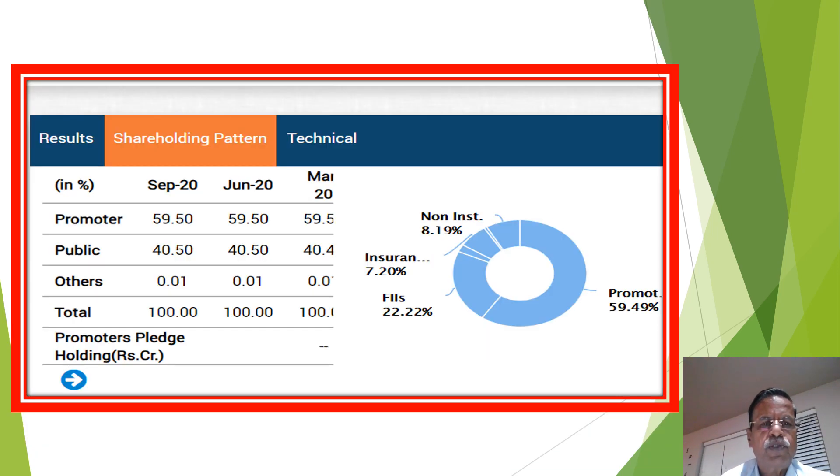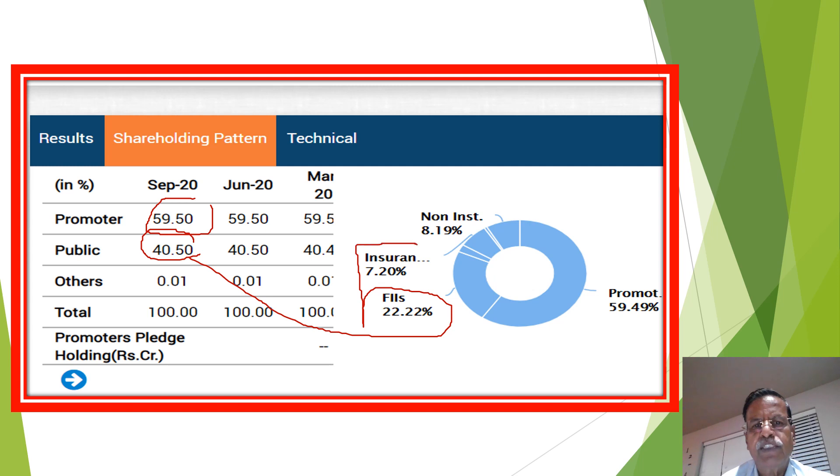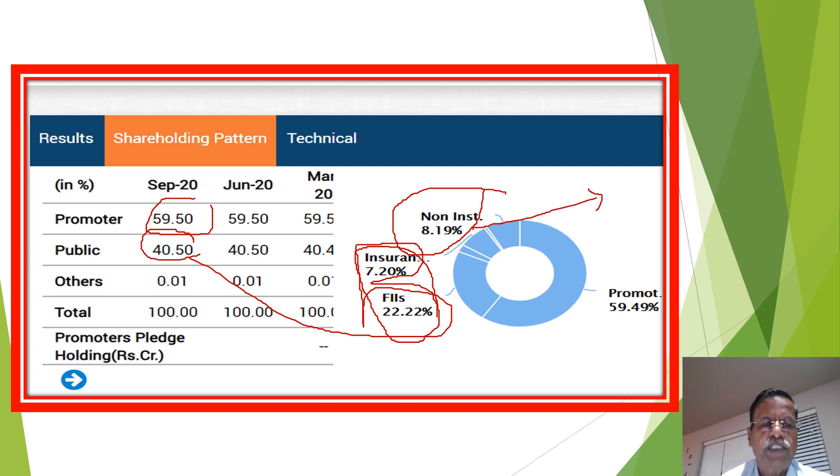Now we may see the promoter holding. As of September 2020, promoter holding is 59.5 percent. The balance of 40.5 percent is public holding, of which FII holding is 22.22 percent and insurance holding is 7.20 percent — both together holding more than 31 percent. Non-institutional holding is only 8.19 percent, so the floating stock is very, very less. Also note that the pledged holding details are nil.